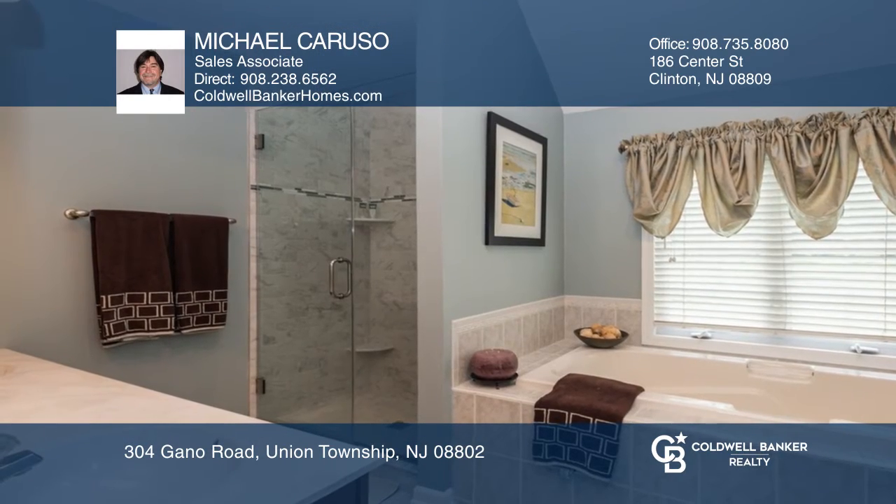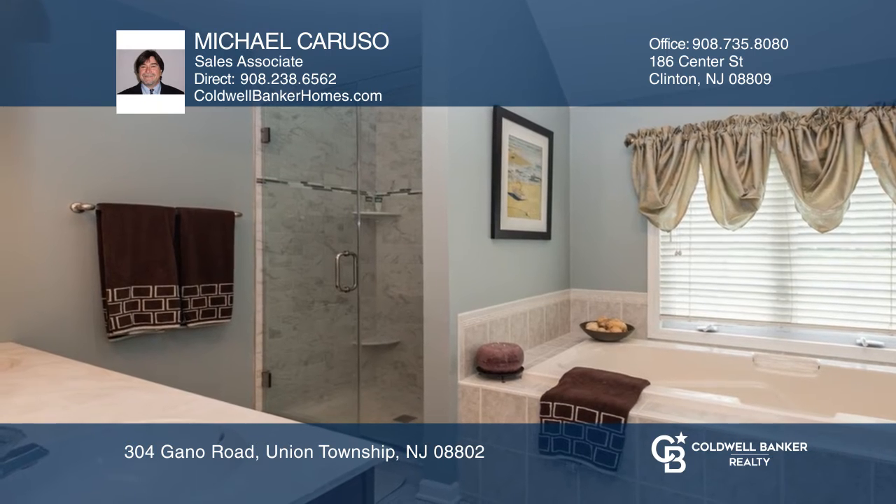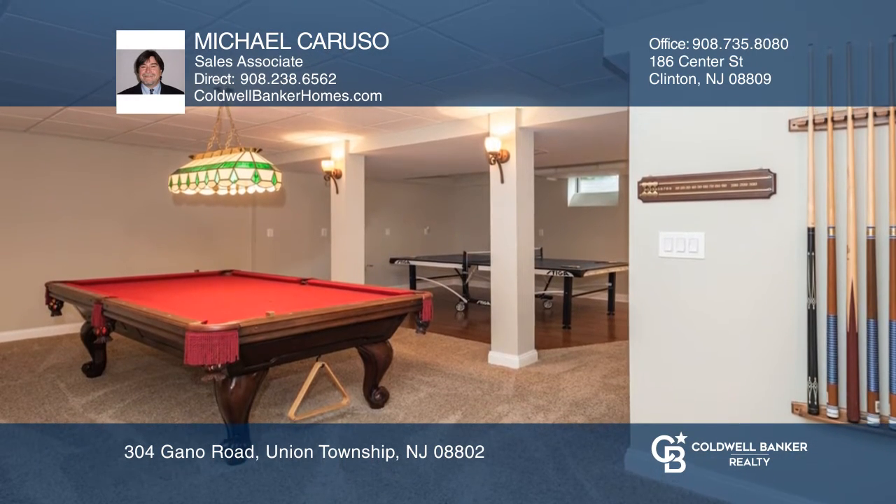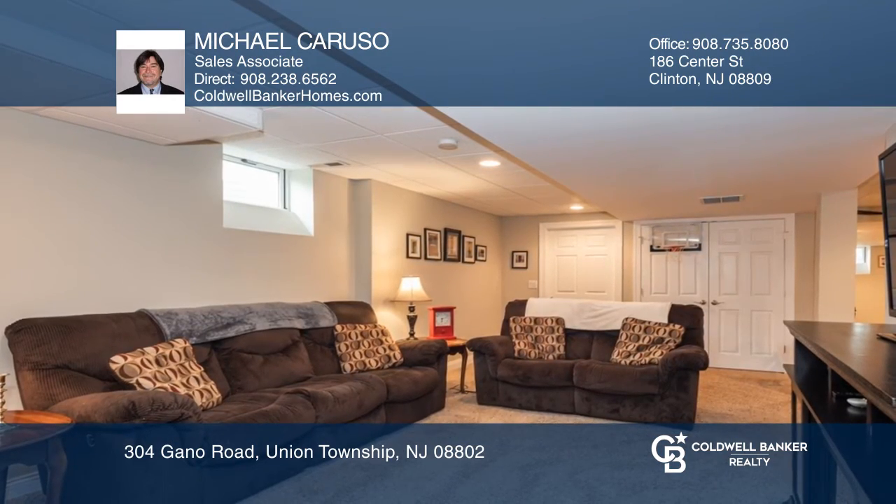The great room has French doors leading to the deck and a floor-to-ceiling wood-burning fireplace. The luxurious master suite offers a walk-in closet and bath with a soaking tub.